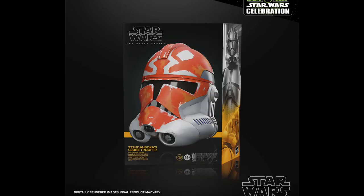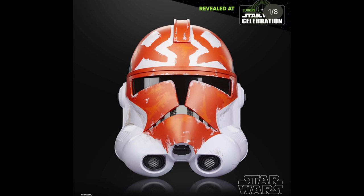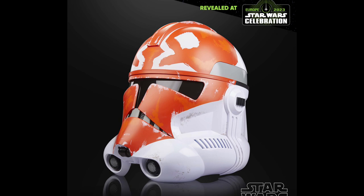Next up, we do have a wearable helmet — the 332nd Ahsoka Legion's wearable clone helmet — which is awesome. This one was one that I wasn't too excited about when it was first announced, but seeing this guy in person out of the box, it looks incredible. This one's a definite pick it up for me. I might even pick it up on day one because it looks just beyond awesome. It'll retail for $132, which is around average helmet price, and I just cannot get enough of this helmet.